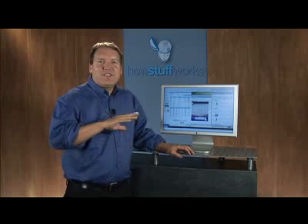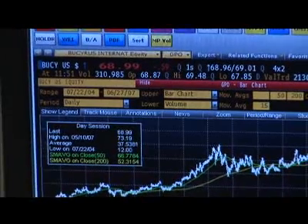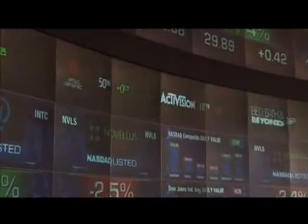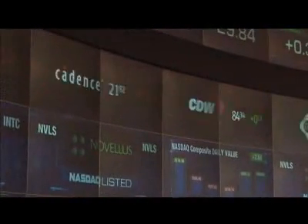NASDAQ uses something called the transaction bus to handle all of these transactions. The transaction bus is the way that all the other machines communicate with the matching engine and vice versa. The 20 million transactions represent billions of dollars exchanged every day, making NASDAQ the most active market in the United States.